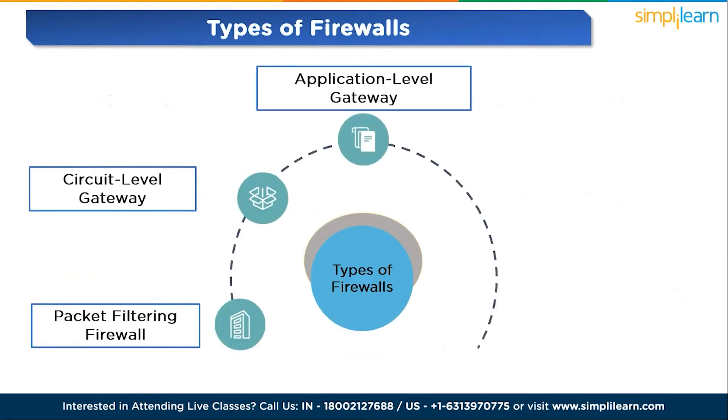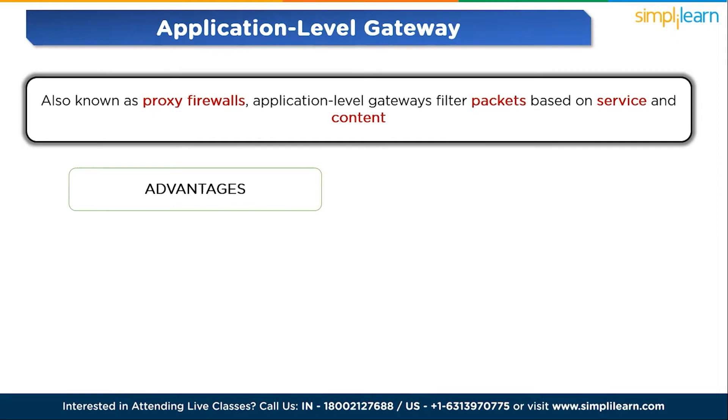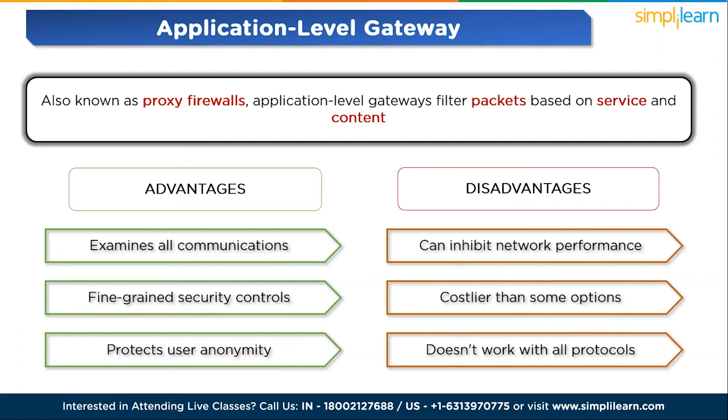The next firewall is the application-level gateway, also known as proxy firewalls. Application-level gateways filter packets based on service and content, providing fine-grained security controls, though they can impact network performance and are costlier. Advantages: examines all communications, fine-grained security controls, and protects user anonymity. Disadvantages: can inhibit network performance, costlier than some options, and doesn't work with all protocols.